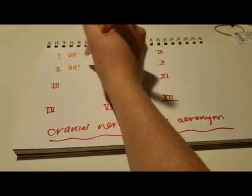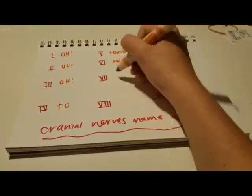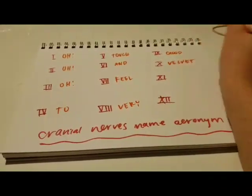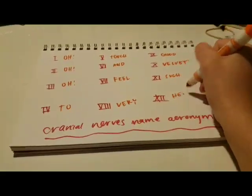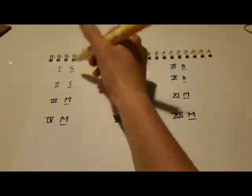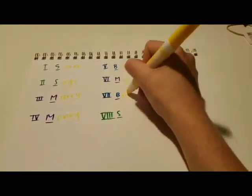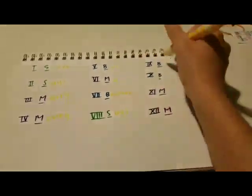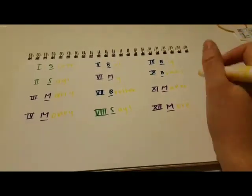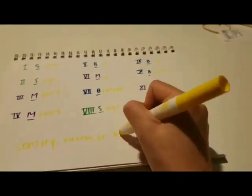The cranial nerves acronym goes: 'Oh, oh, oh, to touch and feel very good velvet — such heaven.' The first letter of each of those words corresponds with each of the cranial nerves and helps you memorize the names. Another acronym helps you memorize which cranial nerves are sensory, motor, or both: 'Sister says marry money, but my brother says big brains matter more.' The first letter of each of those words tells you about each cranial nerve.